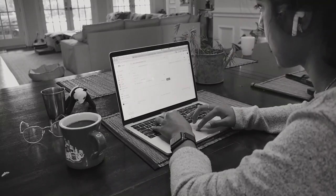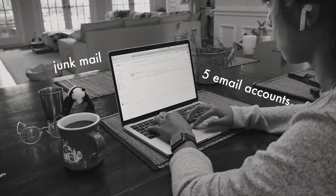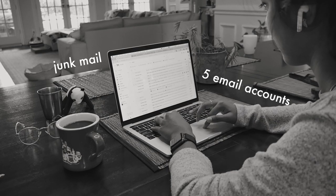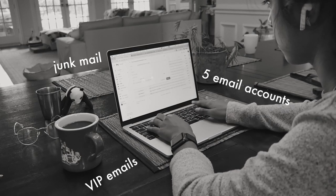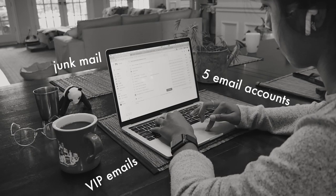It got me thinking about how much I hate email. For me, I think it's a combination of all of the junk mail that I get and all of the multiple different email accounts that I have to maintain, and the pressure of addressing really important emails.